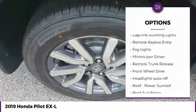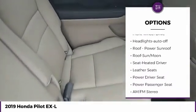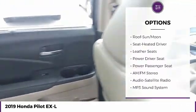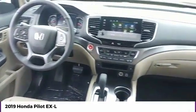Traction control. Intermittent wipers. Daytime running lights. Remote keyless entry. Fog lights. Mirror memory. Remote trunk release. FWD. Headlights auto off.